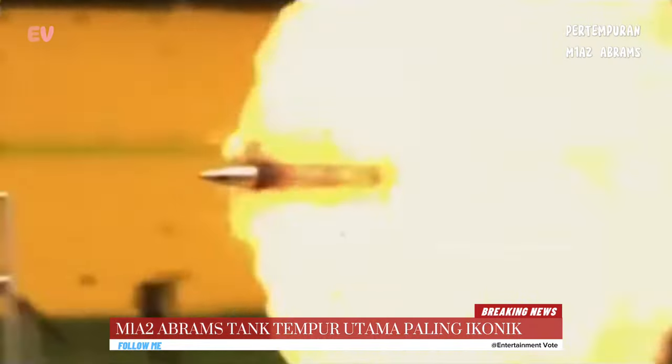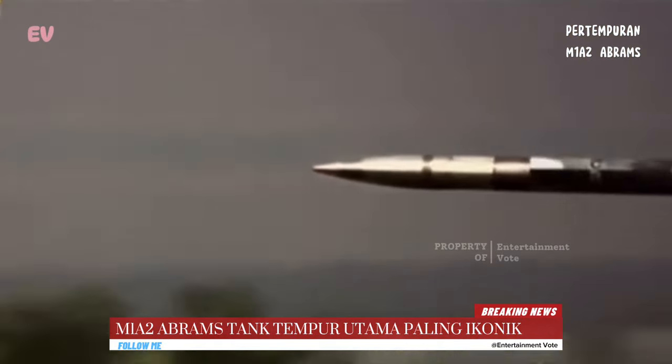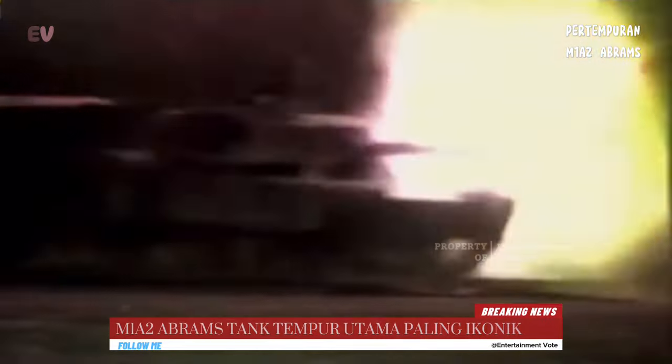Perlindungan tank M1A2 Abrams sangat kuat, termasuk lapisan baja reaktif yang memberikan perlindungan ekstra terhadap proyektil anti-tank musuh. Ini juga dilengkapi dengan sistem pertahanan aktif.